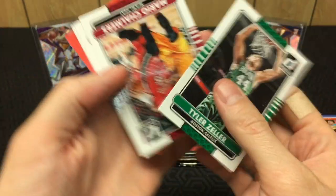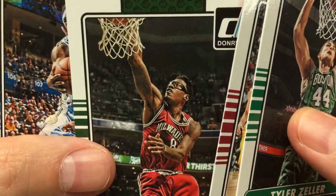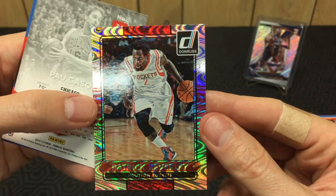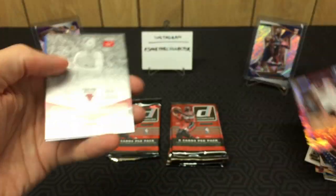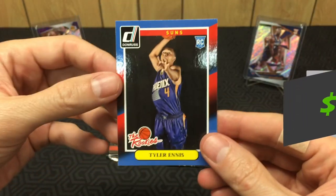Pack eight: Tyler Zeller, Mario Chalmers, Larry Sanders with some cool goggles, Ty Lawson. Got a Patrick Beverly — I'm gonna call it silver until I know the actual parallel name. Also got a Gasol Elite and a Tyler Ennis rookie.